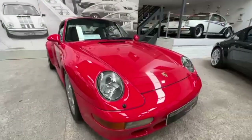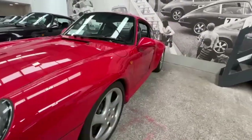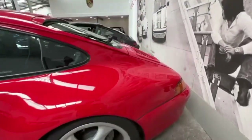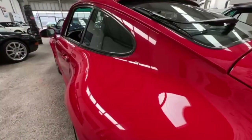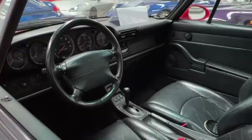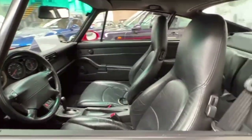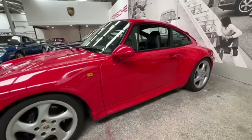This is a left hand drive 993 C2S — the wide body car. Tiptronic. Really nice, clean car that we sold probably ten years ago. Very unusual in Guards Red — the only one that I've handled in this colour. Guards Red with black leather. Beautiful history, really properly looked after. Previously registered in France and then come back to the UK. Super nice, unusual Porsche.